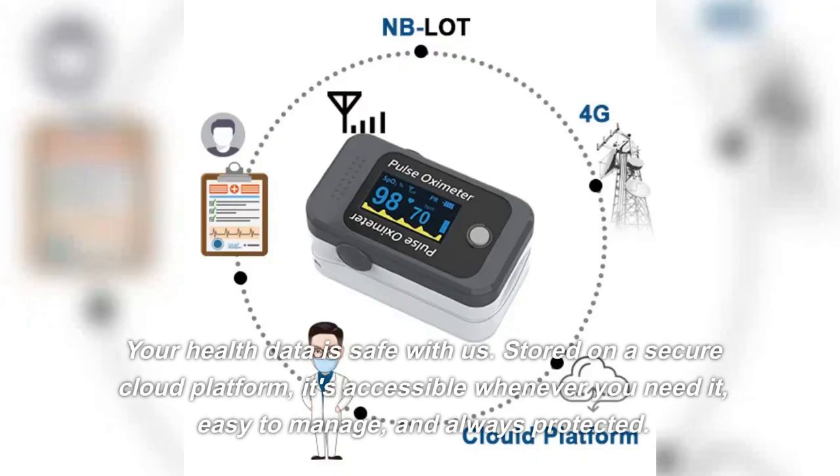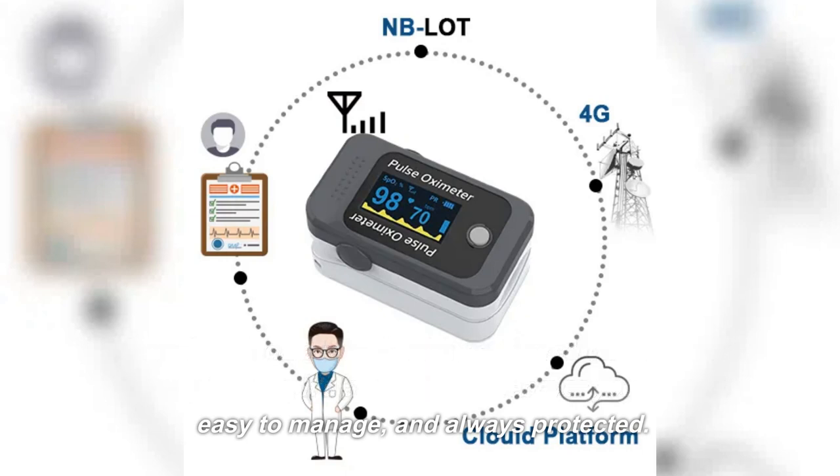Always accurate — your health data is safe with us. Stored on a secure cloud platform, it's accessible whenever you need it, easy to manage, and always protected.